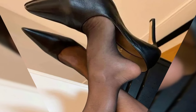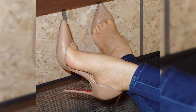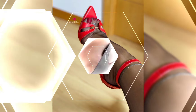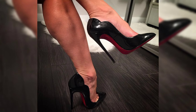High heels are a popular choice in ladies' fashion. They come in different styles like pumps, stilettos, and dress sandals. One famous brand known for its high heels is Louboutin, recognized by their iconic red soles. Wearing high heels can give you added height and can make your legs appear longer. However, it's important to find heels that are comfortable for you to wear.